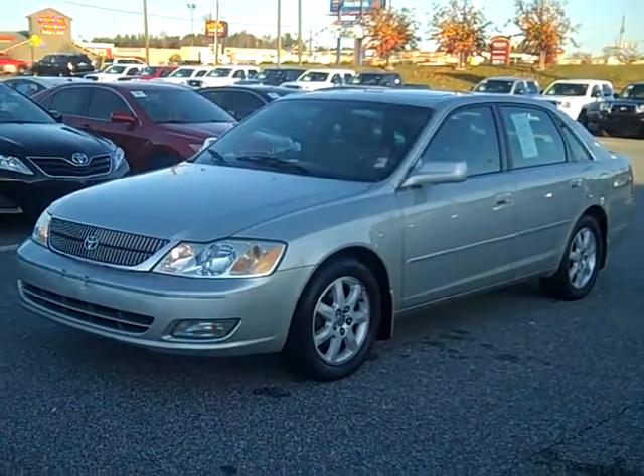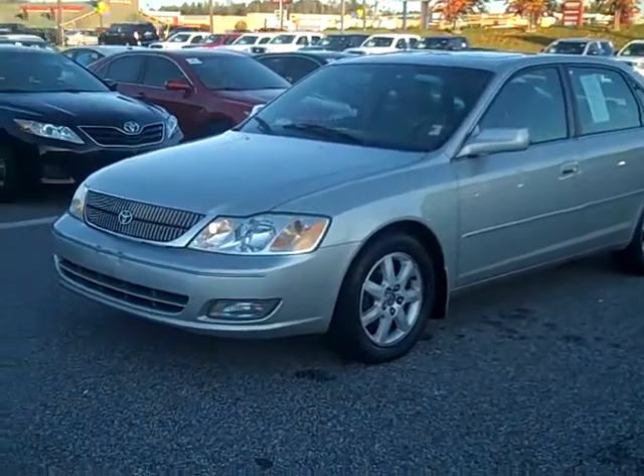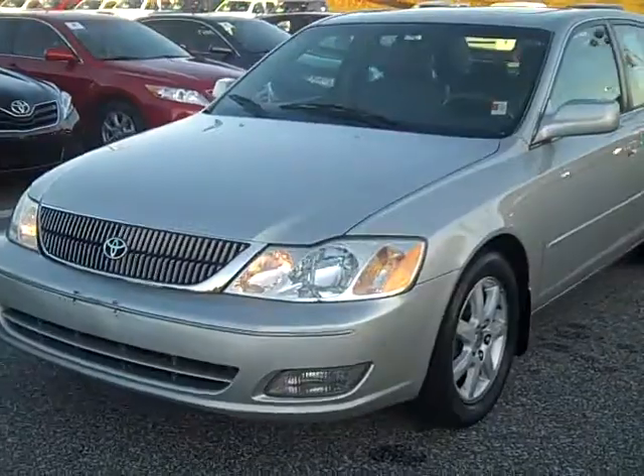Hey Ron, this is Jimmy Dockney at Ralph Hayes Toyota in Anderson. Just wanted to take a minute to send you this video on the 2002 Avalon that you inquired about.